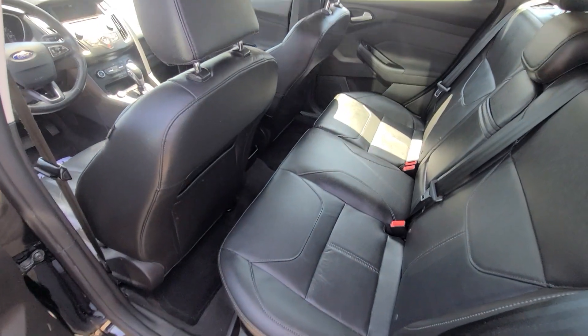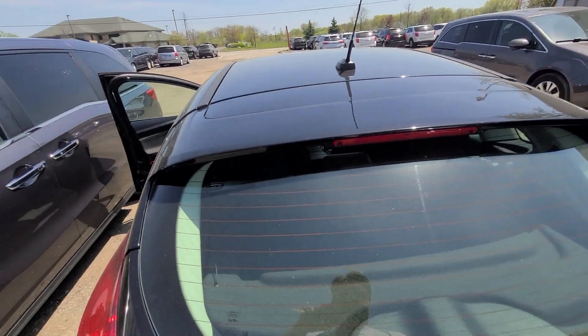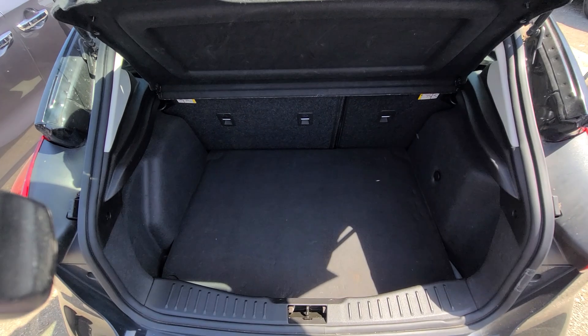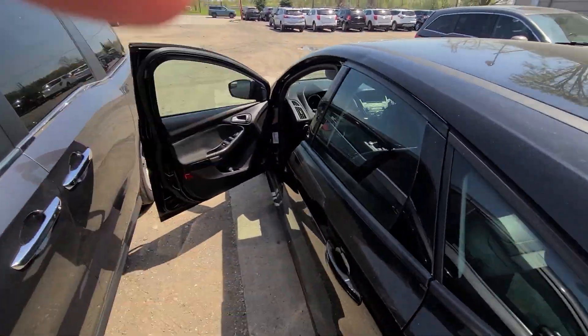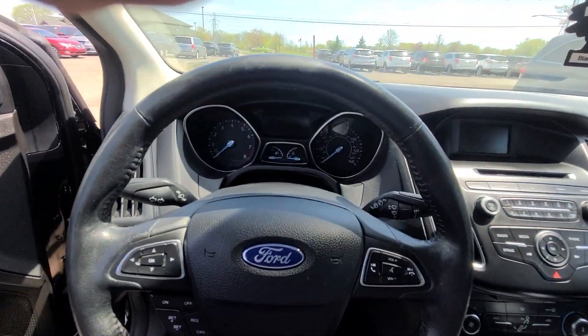For additional peace of mind, there is a one-year, 18,000-mile engine and transmission warranty, which is nationwide. So if something happens with the two most expensive parts of the vehicle, you can have it serviced at any licensed repair facility.